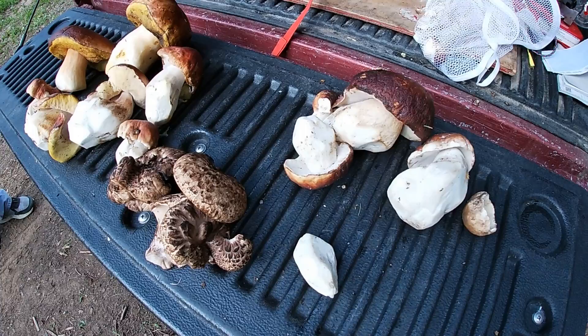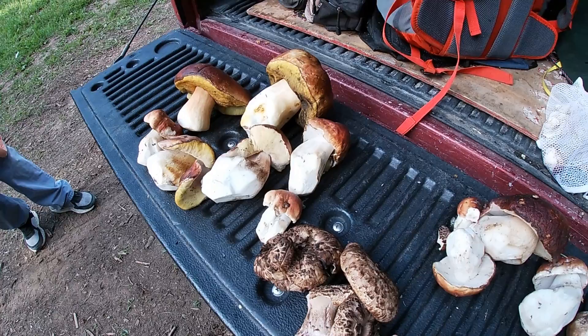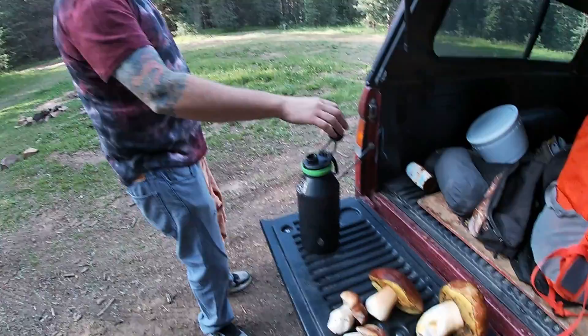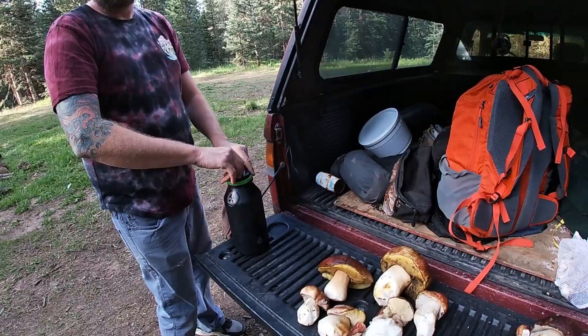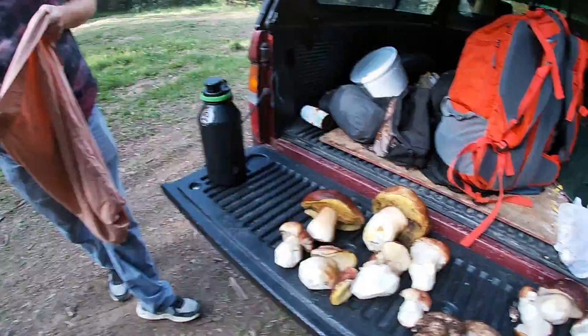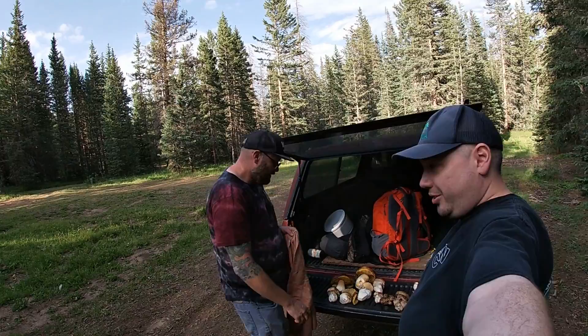Here's what we ended up with. We got about eight pounds of porcini, and a couple pounds of hawk wings. All in all it was a good day. Found a bunch more hawk wings but we didn't really want to harvest all those — we just want to take some to try out. We'll probably come back next week and see if we can find some more because it's supposed to get more rain up here. Anyway, thanks for watching guys, catch you on the next one.